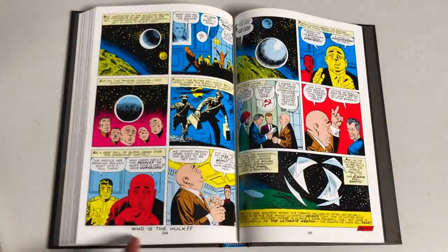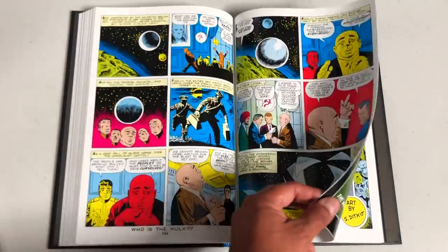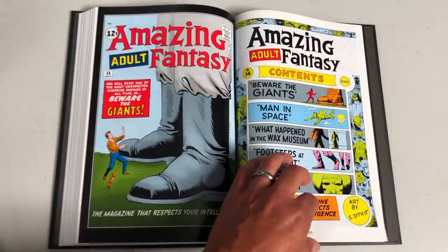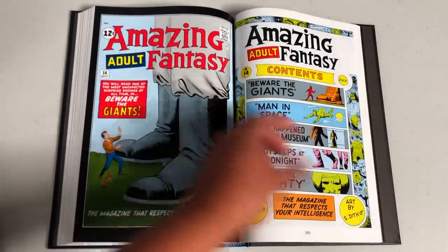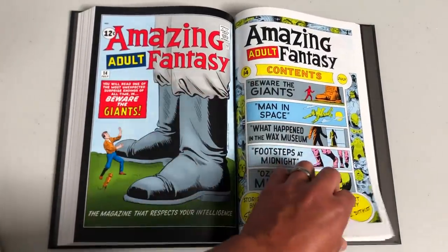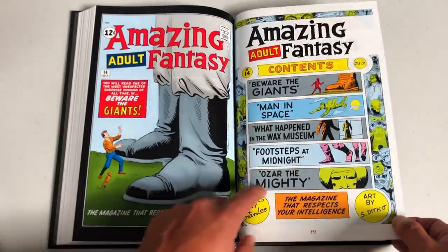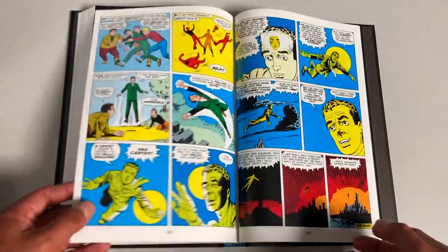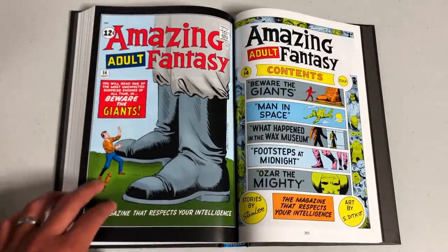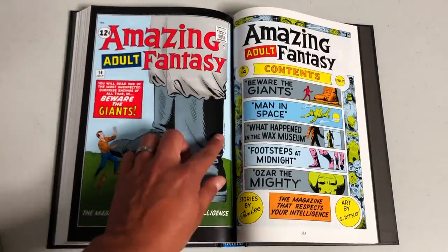They were already advertising their other comics as we get closer to Amazing Fantasy #15. This is still Amazing Adult Fantasy #14, and actually this is the one with what might be the first appearance of mutants — a man who could fly in space. That was a really cool discovery.